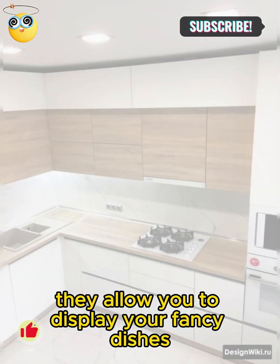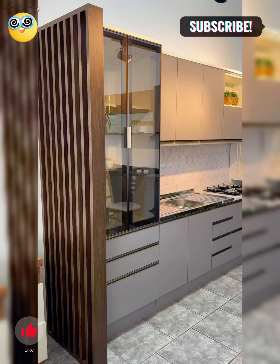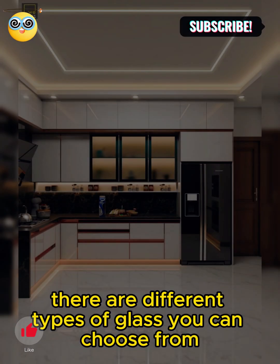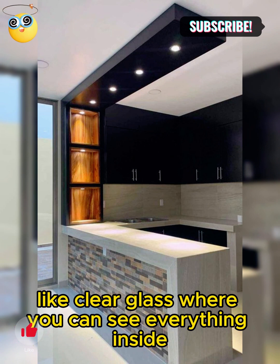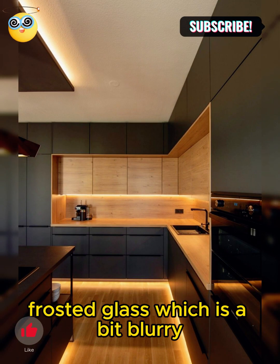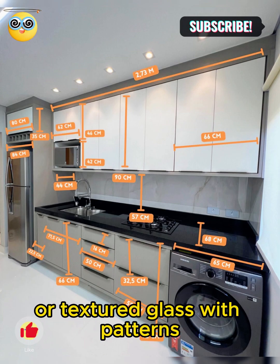Glass-front cabinets are a popular choice for kitchens nowadays. They allow you to display your fancy dishes or pretty decorations. There are different types of glass you can choose from — like clear glass where you can see everything inside, frosted glass which is a bit blurry, or textured glass with patterns.